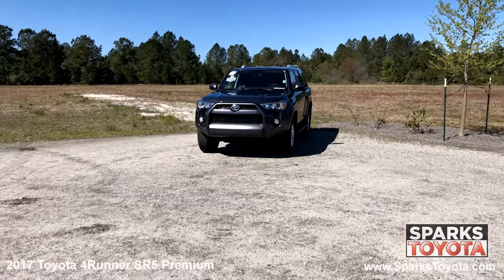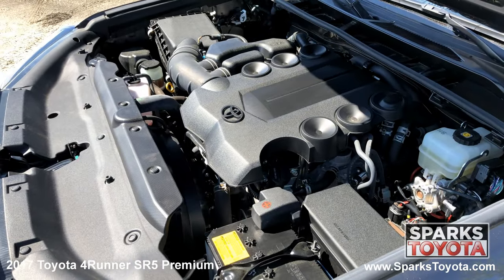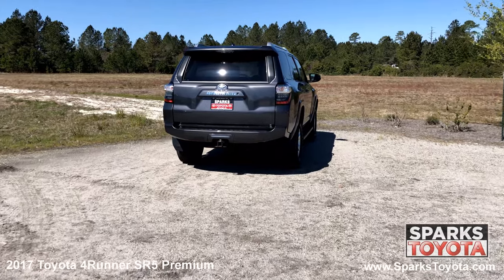Auto-off projector beam halogen daytime running headlamps, fog lights, and a strong six-cylinder four-wheel drive with only 27,806 miles. The power rear window, a hidden wiper, the tow package, and LED brake lights.